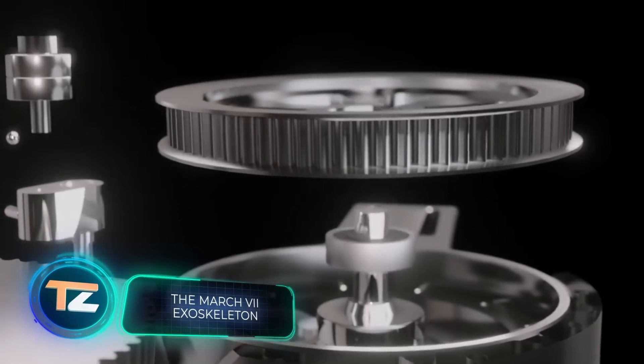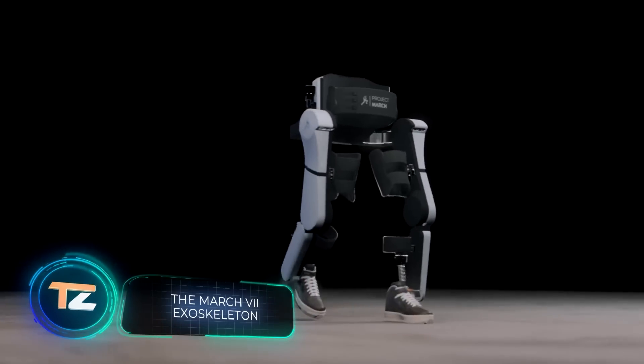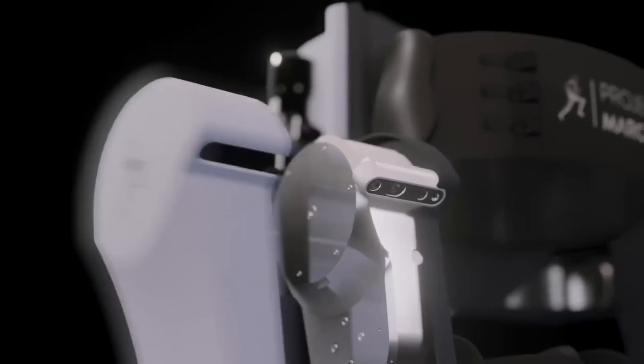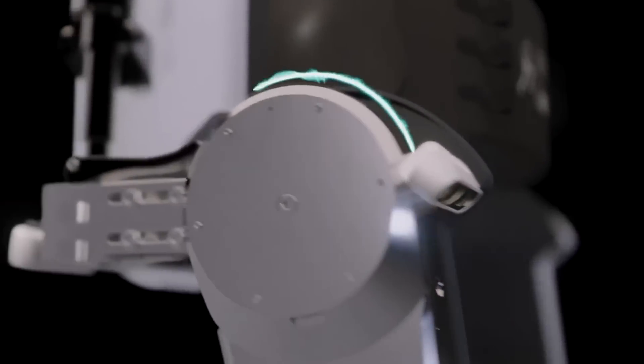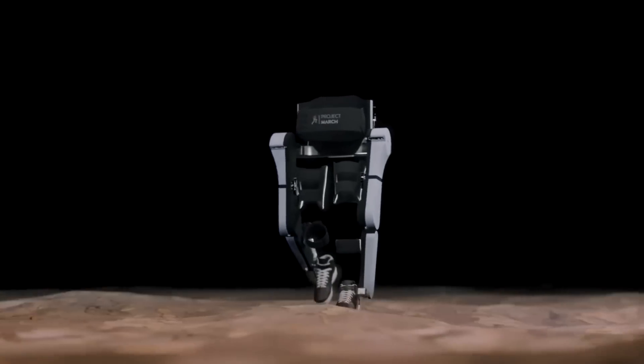Back in the 60s, General Electric, together with the US Army, made something similar to an exoskeleton. The development, called Hardyman, weighed almost 1,500 pounds and failed miserably in tests.